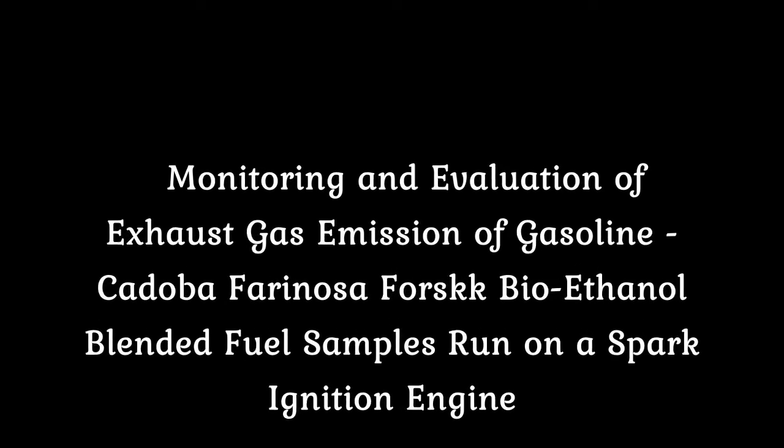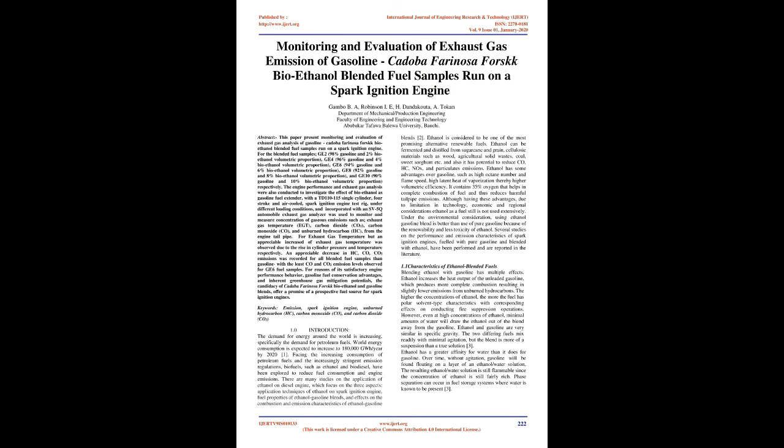Monitoring and Evaluation of Exhaust Gas Emission of Gasoline, Cadaba Farinosa Forsk Bioethanol Blended Fuel Samples Run on a Spark Ignition Engine. The blended fuel samples are: GE2 (98% gasoline, 2% bioethanol), GE4 (96% gasoline, 4% bioethanol), GE6 (94% gasoline, 6% bioethanol), GE8 (92% gasoline, 8% bioethanol), and GE10 (90% gasoline, 10% bioethanol) volumetric proportions, respectively.